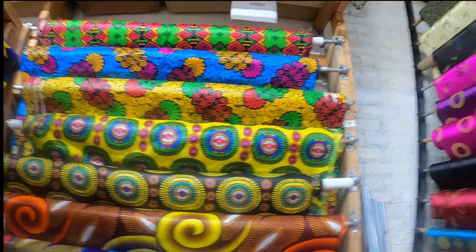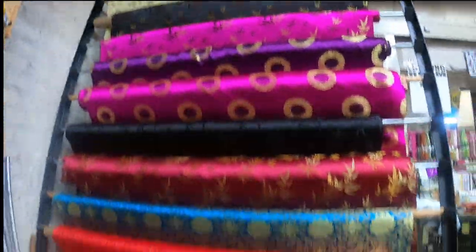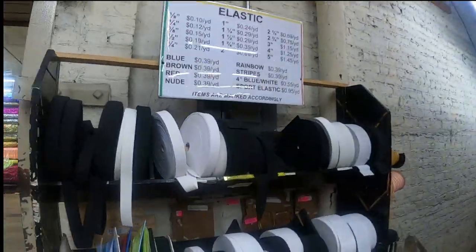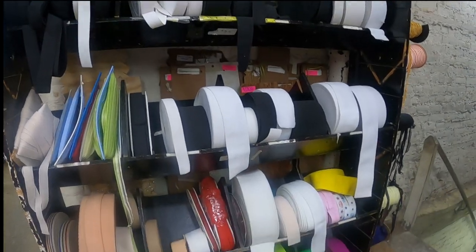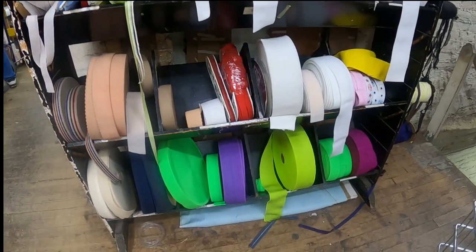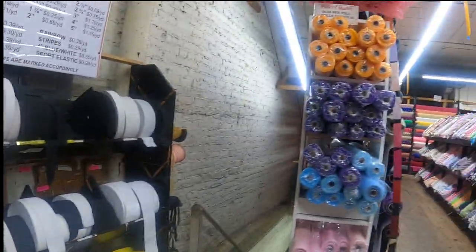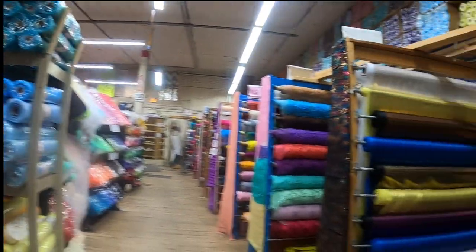So pretty, oh my goodness! And what is this — elastic! Look at this, rolls and rolls of elastic in different colors even. That looks so good!